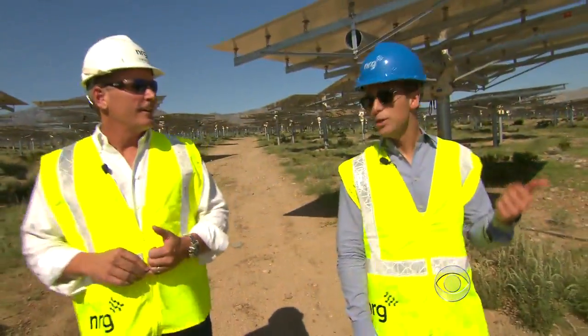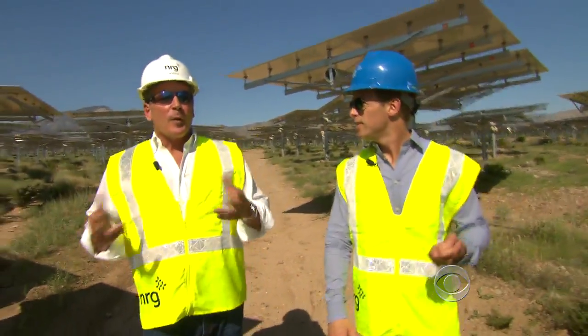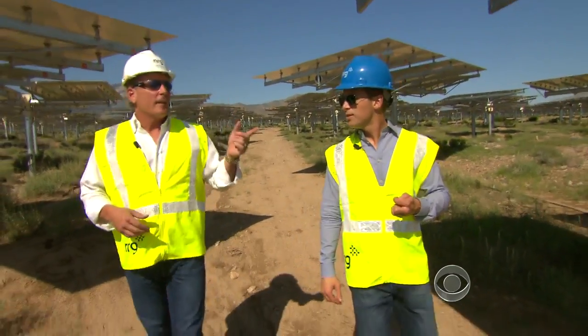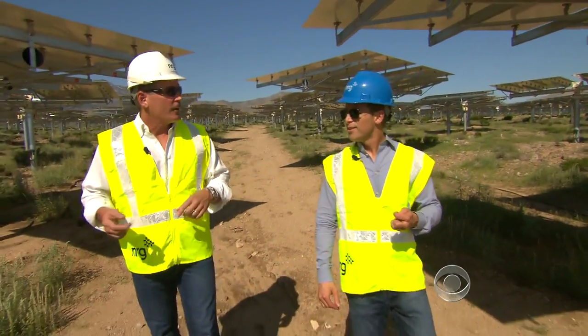How much power do you get from each one? This project will fuel 140,000 California homes, so effectively one heliostat can power one California home.